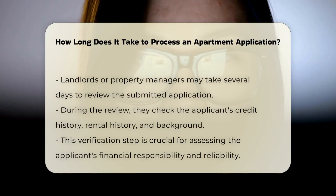Once submitted, landlords or property managers may take a few days to review the application. They often check the applicant's credit history, rental history, and background. This step is crucial as it helps ensure that the applicant is financially responsible and reliable.